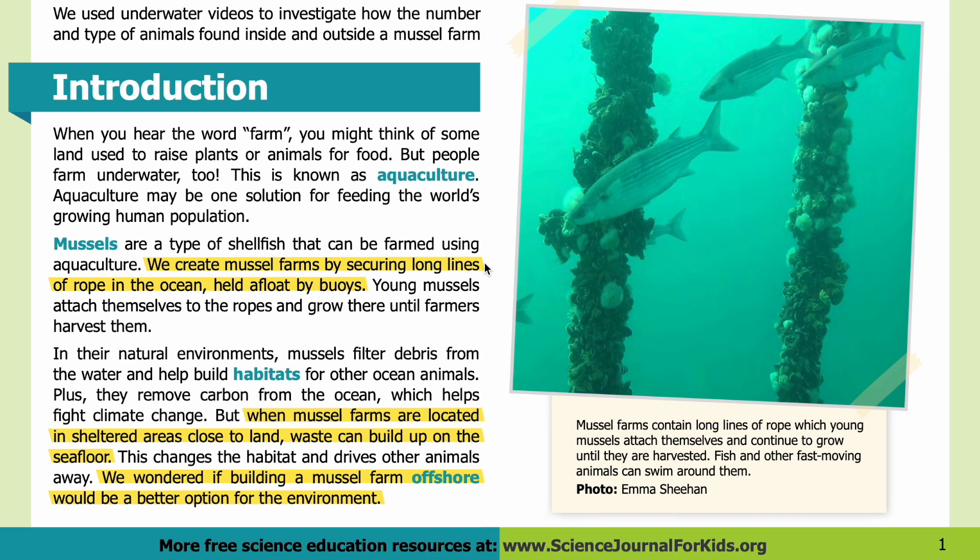We create mussel farms by securing long lines of rope in the ocean, held afloat by buoys. Young mussels attach themselves to the ropes and grow there until farmers harvest them. In their natural environments, mussels filter debris from the water and help build habitats for other ocean animals. Plus, they remove carbon from the ocean, which helps fight climate change. But when mussel farms are located in sheltered areas close to land, waste can build up on the seafloor, changing the habitat and driving other animals away.